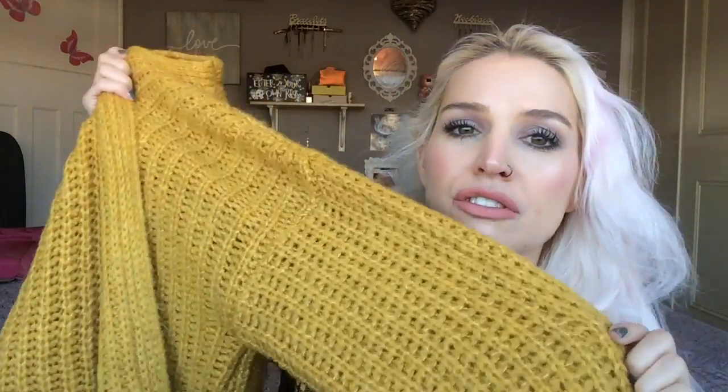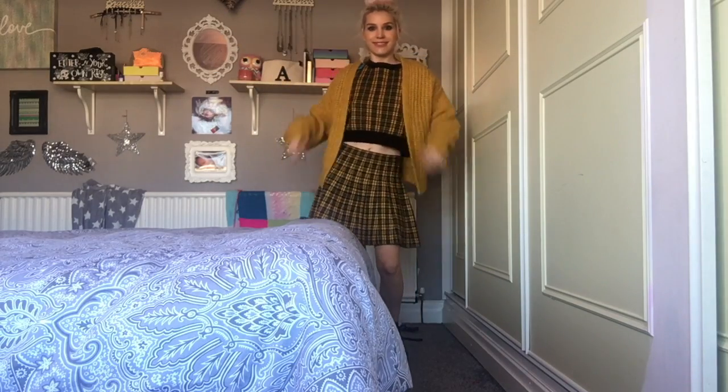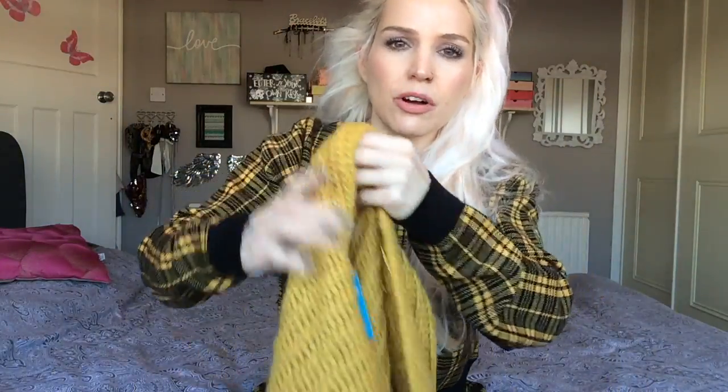I've been going through such a cardigan phase the last couple of months — what could be better than a cardigan that's baggy, cozy, and warm? You can just chuck it over your top. I love this mustard color; I think it really suits me. My friend Alice recently paid to get her colors done, and I'm thinking, 'Alice, you don't need to pay — just look in the mirror and see what looks nice on you!' Everything looks nice on Alice anyway because she's beautiful.